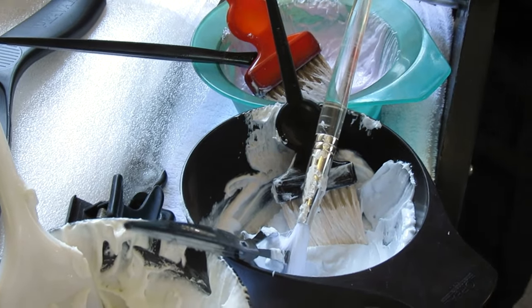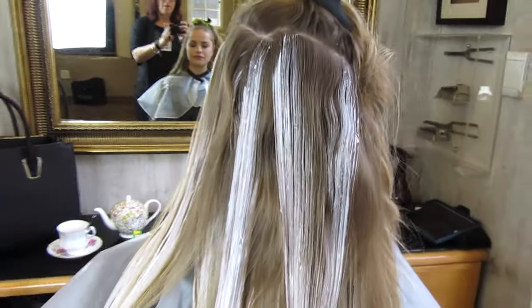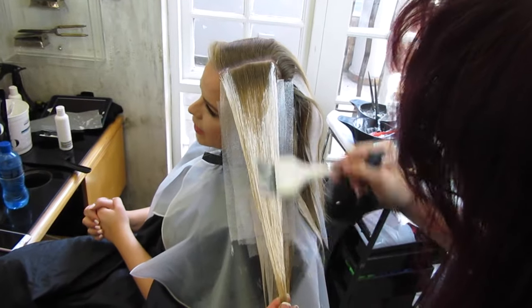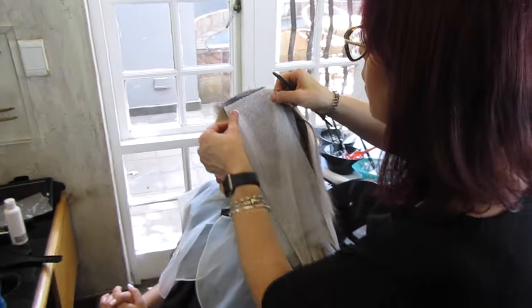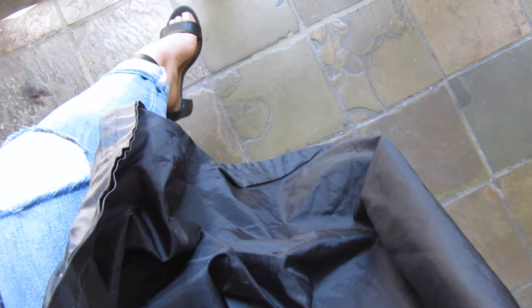We used two different shades of blonde to blend in with my current darker blonde shade and as you can see here, she is hand picking where the colour goes for the best result. As we went higher up, Shaleen covered the sections with foam to create some heat because the top sections need a little bit more help since they have a shorter amount of time to develop.